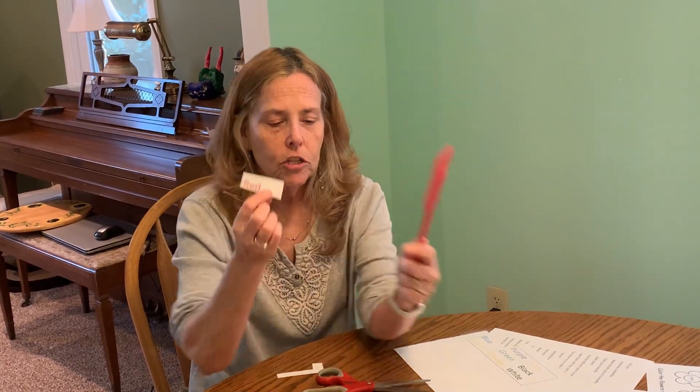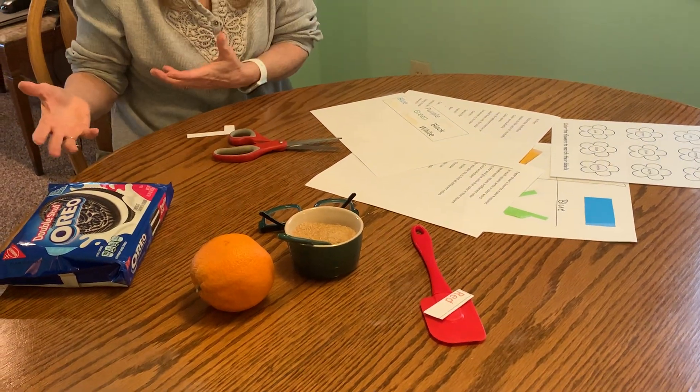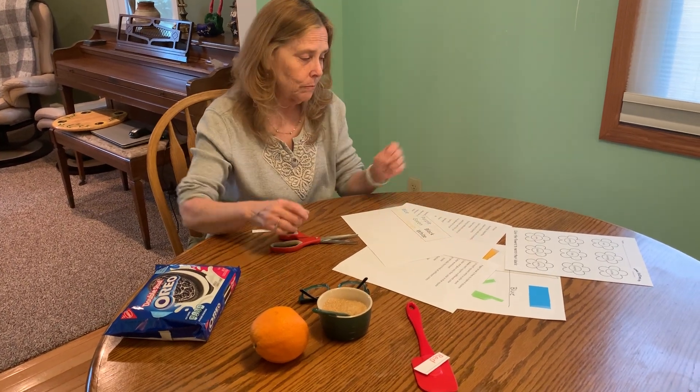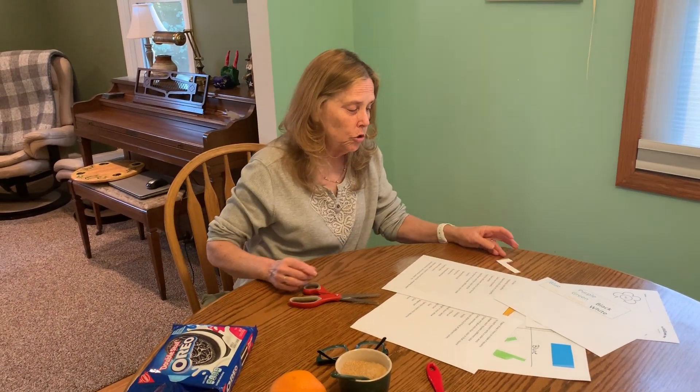Then take all of your color word cards and walk around the house to label things. My spatula is red, so I can put my color word 'red' on my spatula. You can move them — they're not staying there permanently. If you find something else that's red, go get your red word card and put it on that red thing. You could do this for a long time — look at your toys, things outside, anything!